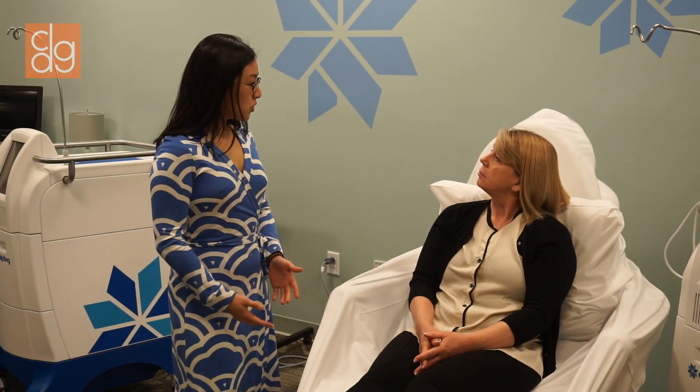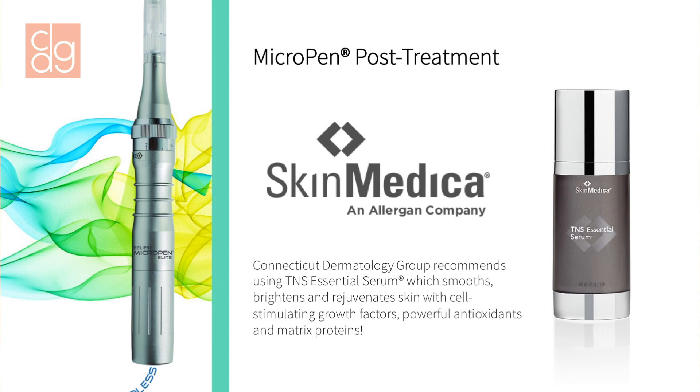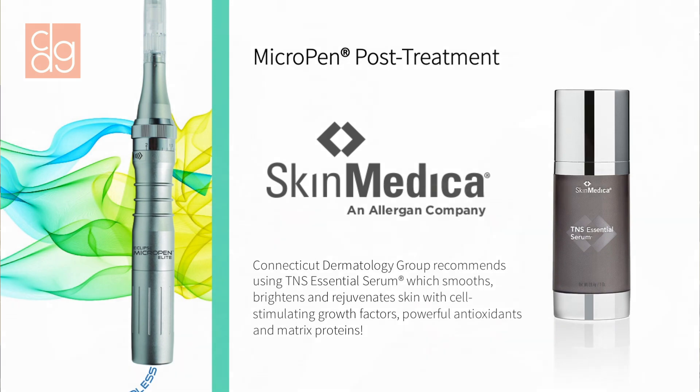We can also use anti-aging serums with the micro pen, and it allows them to penetrate more deeply into the skin, allowing more benefit for both.